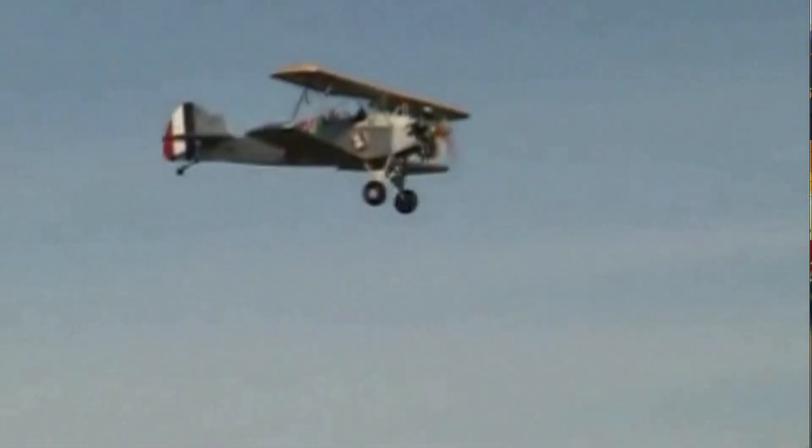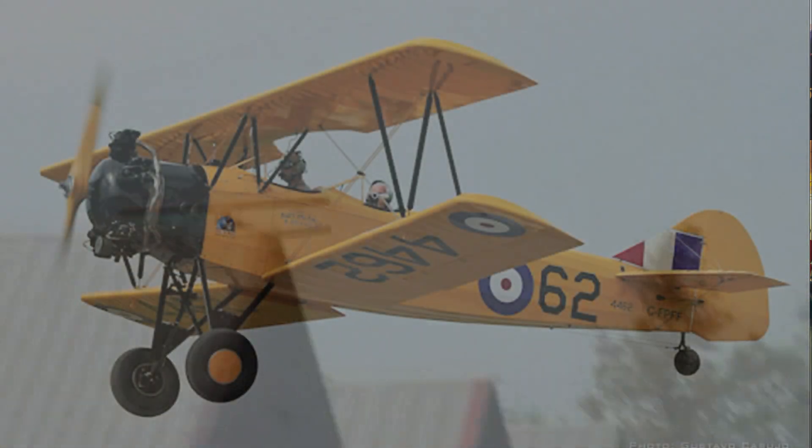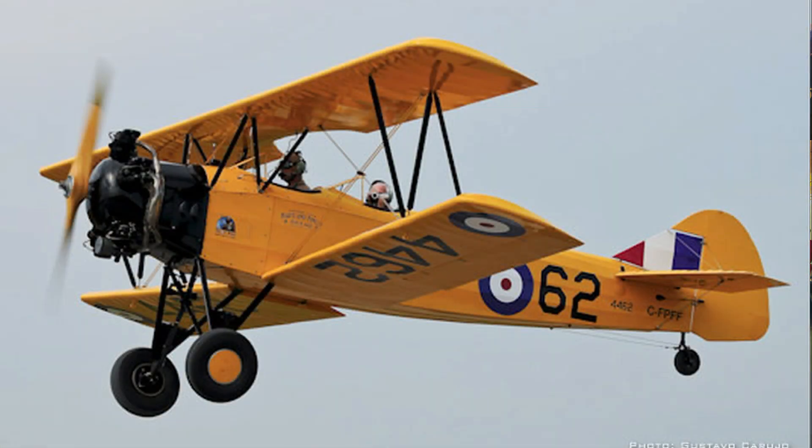In the late 1930s, with war looming, Fleet introduced the 16B — basically the Fleet Model 2 with a larger engine and minor frame changes. Between 1939 and 1941, a total of 431 of these aircraft were delivered to the RCAF.